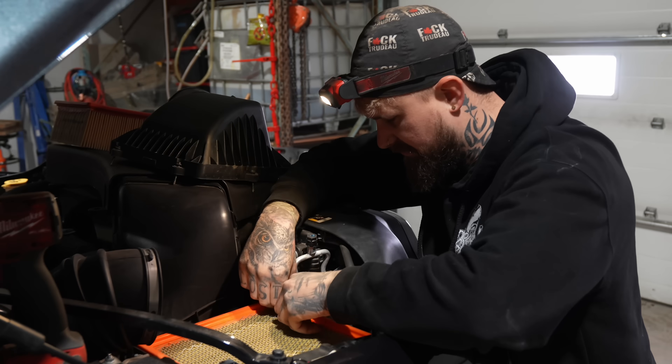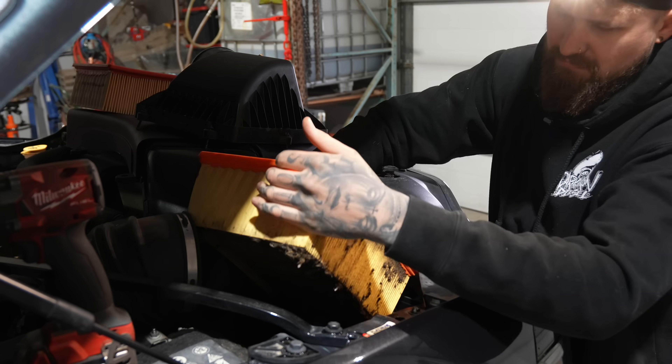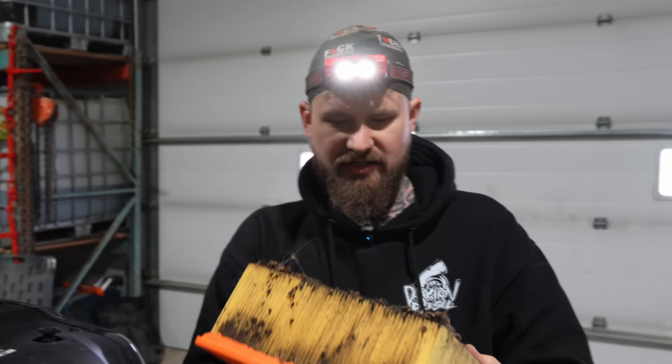See how bad my air filter was to begin with. I don't think it should be that bad — I changed it in the winter and it's not dusty out. It's a little bit gross, actually. There's a lot of bugs in it. It's not that bad though. You sure about that? Yeah.